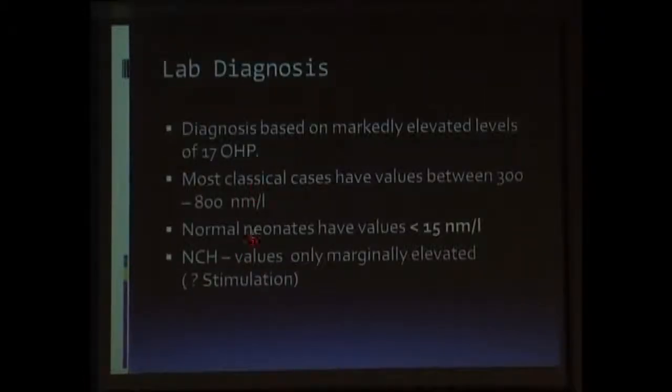As we've already seen, the diagnosis of CAH is based on levels of 17-OHP, which are obviously going to be increased in patients with CAH. Normal neonates have values of less than 15 nanomoles per liter, but classical CAH cases will have values between 300 to 800 nanomoles per liter. Non-classical CAH will have marginally increased values and hence will require stimulation tests to confirm the diagnosis. Classical CAH with salt wasting will have significantly high 17-OHP values, while simple virilizing forms may not show the same lab parameters at presentation.